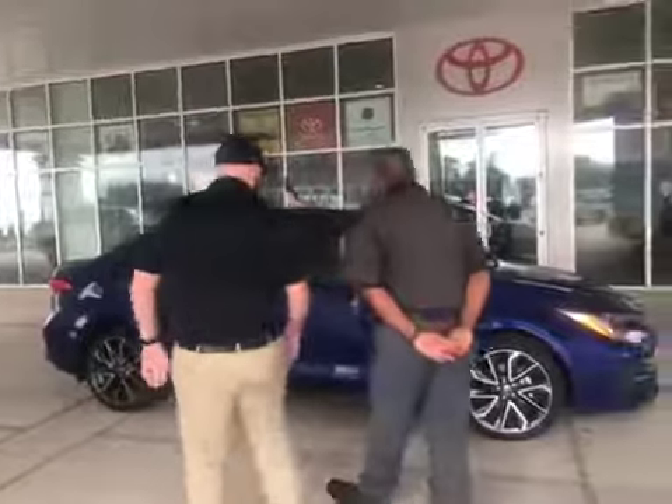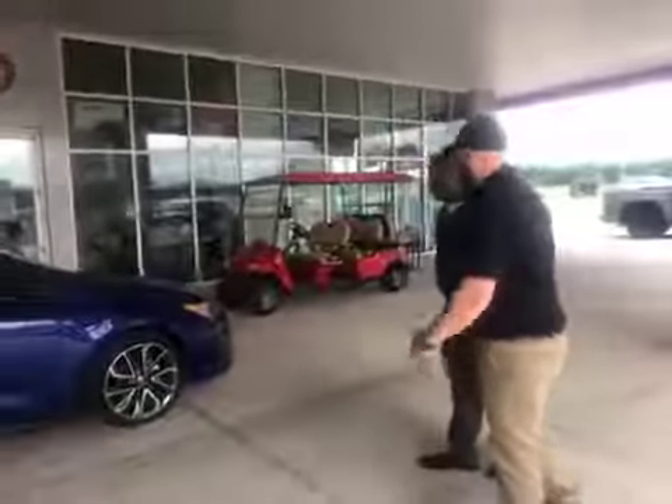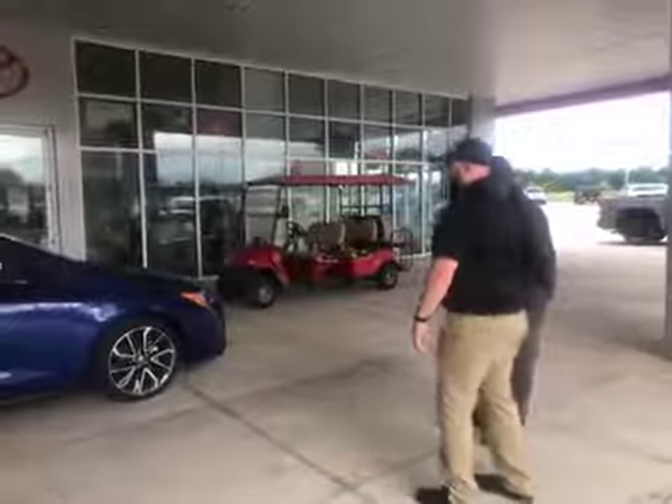So as you can see, the set back right here, it's a real sporty look. It's completely redesigned — a lot different from any Corolla you've ever seen in the past. Looks real good.